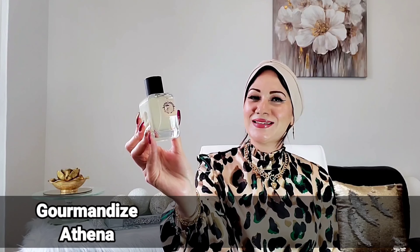Next on my list is a new fragrance from an Egyptian-inspired fragrance house called Athena. The fragrance is called Gourmandize. It looks elegant — simple yet elegant. As you can tell from the name, it's a gourmand fragrance but in a very sensual and seductive way. It's all about creamy, almondy, powdery, lactonic scent. Lactonic fragrances are my top favorites. It opens up very nutty from the almond note.